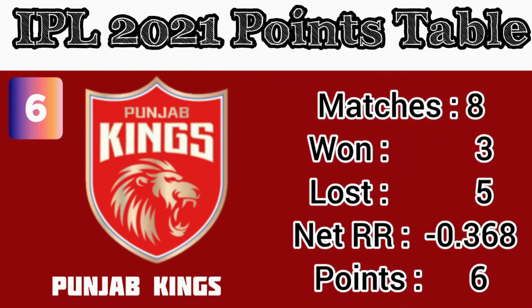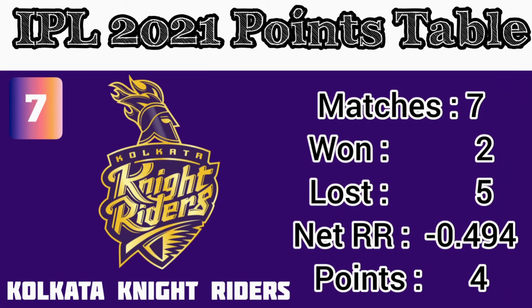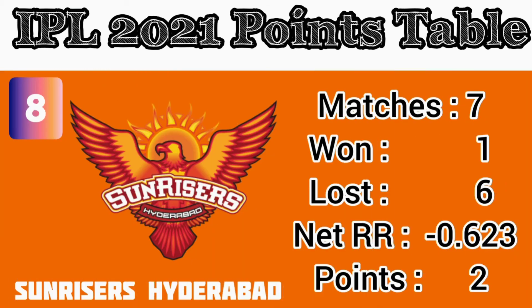Number 6: Punjab Kings — matches played 8, wins 3, losses 5, net run rate 0.368, points 6. Number 7: Kolkata Knight Riders — matches played 7, wins 2, losses 5, net run rate 0.494, points 4. Number 8: Sunrisers Hyderabad — matches played 7, wins 1, losses 6, net run rate 0.623, points 2.